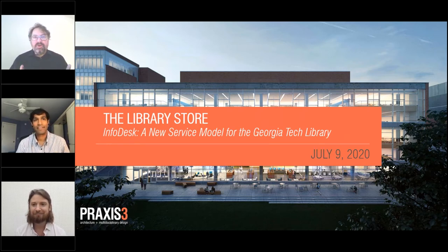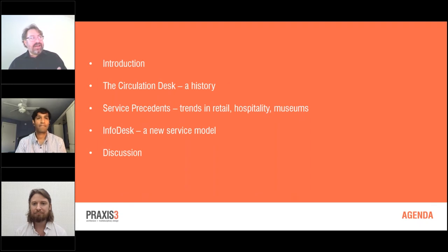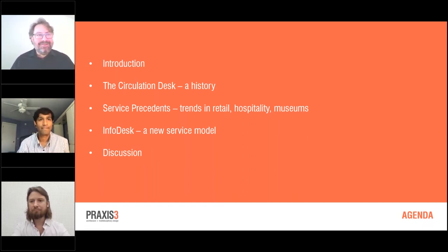Good morning everybody. We're telling the story of how the Georgia Tech Library, in the process of reinventing itself as a research library for the 21st century, developed a completely new approach to library services. We're going to talk about the ways librarians interact with patrons, the circulation desk throughout history, service precedents — looking at models outside traditional library models — the InfoDesk service model the library developed, and then we'll have some discussion with our expert, Amit.